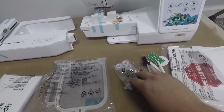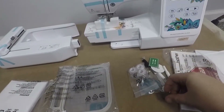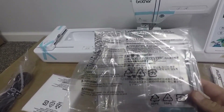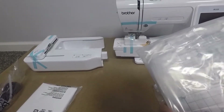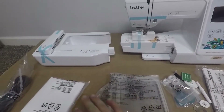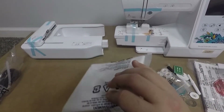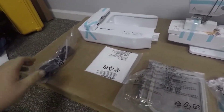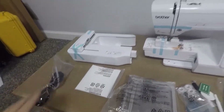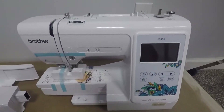I don't know a whole lot about embroidery, so I'll figure this out as I go. Here's your 4x4 hoop that we'll be using to embroider. This I'm assuming is just a cover — not really sure, I'll have to open that up. You've got your power cord, and the main machine right here: the Brother PE535.